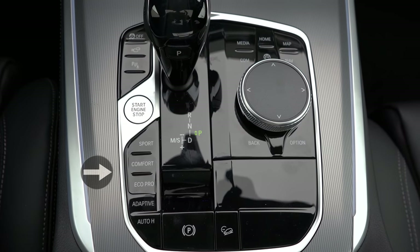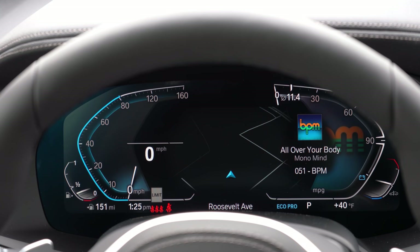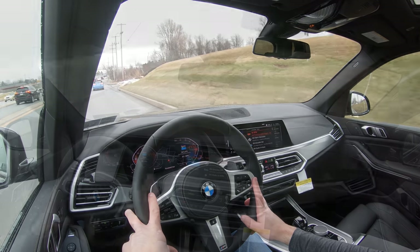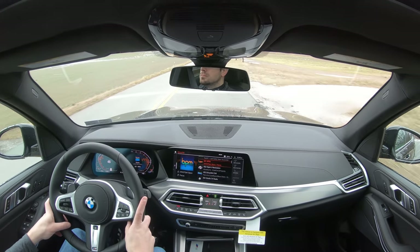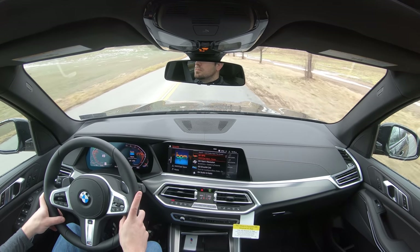Before we do any acceleration or paddle shifter testing, there are drive modes located directly behind the shifter: Eco Pro, Comfort, Sport, and Adaptive. These adjust shift points, throttle response, steering sensitivity, suspension settings, and even the seats. In Sport mode, for example, the side bolsters hug you in place a little better for comfort when flying around turns.